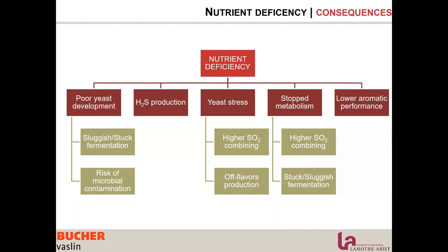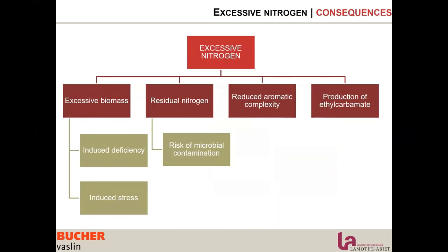The other aspect of balanced nutrition concerns excessive nitrogen. Excessive nitrogen can happen and has pretty bad consequences on the wine. Balanced nutrition really doesn't mean more is better, but means trying to get the right amount of nitrogen and staying within the right window.